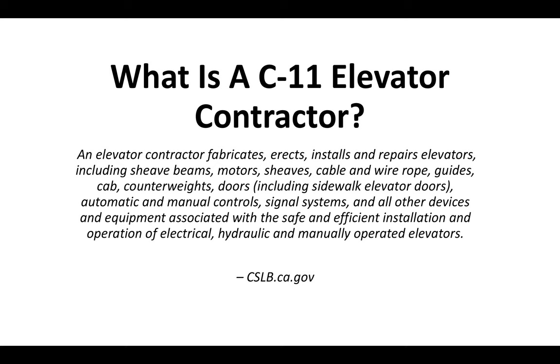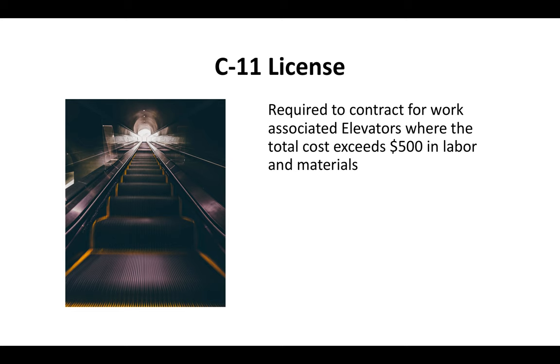And that's straight from the CSLB website, which is the Contractor State License Board. Essentially the C-11 license is required for anybody looking to charge over $500 for elevator-associated work.